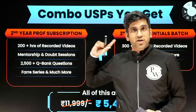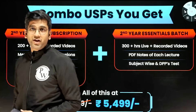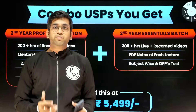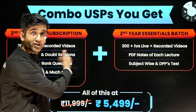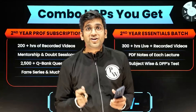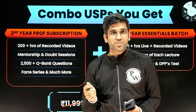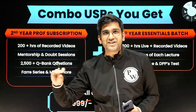All these — both recorded and live — will be at a price of ₹5,499 only. You can go to your app and purchase whenever you want. This batch is not just for your university exam, but also to make sure you are well prepared for your NEET PG or NEXT exam, because second year is the basic foundation.